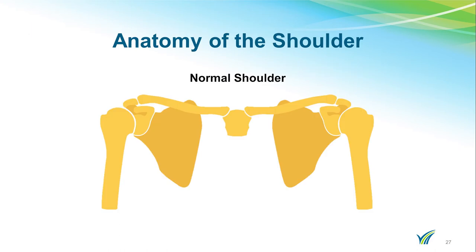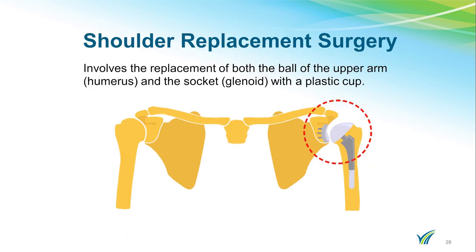In order to understand what is replaced, we are going to look at what a normal shoulder looks like. Your shoulder is a ball and socket joint. The head of your humerus, the upper arm bone, is the ball, and the glenoid of the scapula, or shoulder blade, is your socket. In a traditional shoulder replacement, the ball of the upper arm, or humerus, and the socket, the glenoid, are replaced.